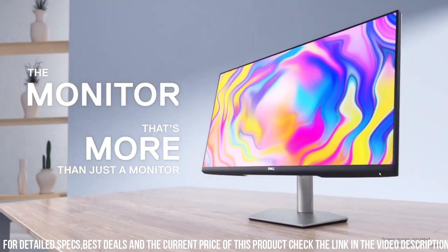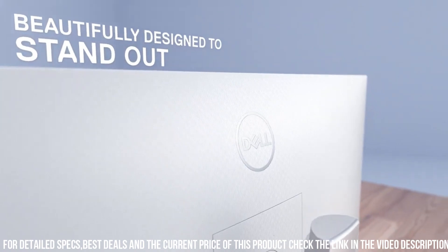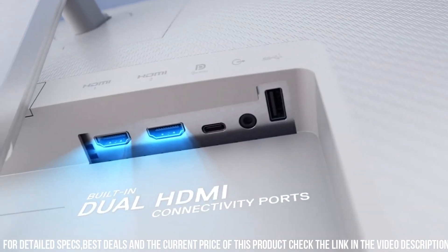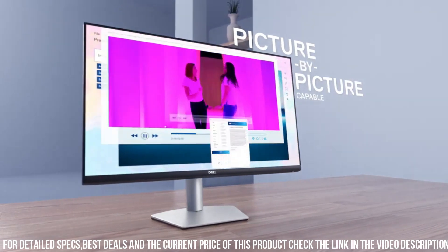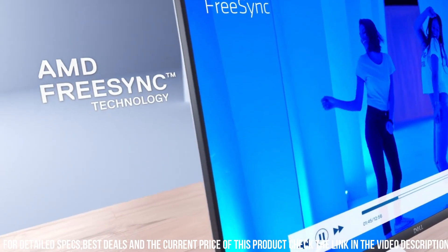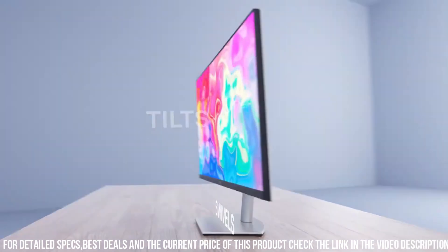The Dell S2722KC also features a range of advanced features that make it ideal for professionals. These include a USB-C port that supports 65W power delivery and video transmission, making it easy to connect to your laptop or other USB-C devices. The monitor also features a built-in KVM switch that allows you to switch between two computers using a single mouse and keyboard.